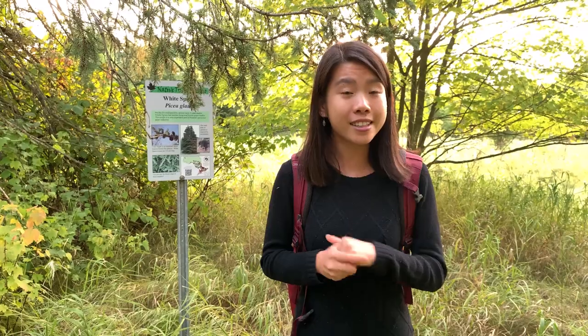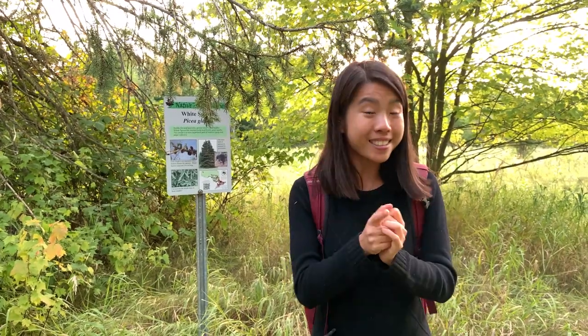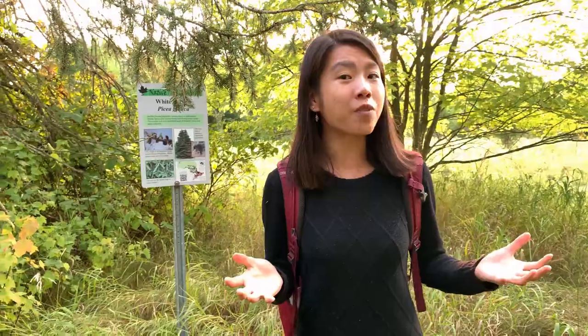White spruces are also really important not only for wildlife but for industry as well. Believe it or not, this species is very important for the paper and pulp industry here in Canada. Really a neat tree all around — definitely a good one to keep an eye out for. Why don't we pass things off to Kitty and see what tree she wants to show us?